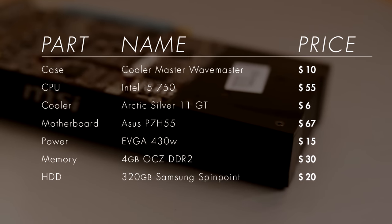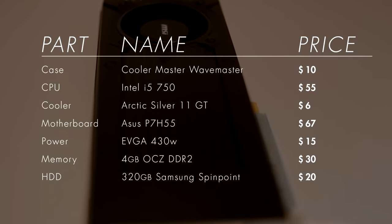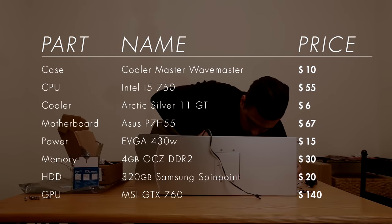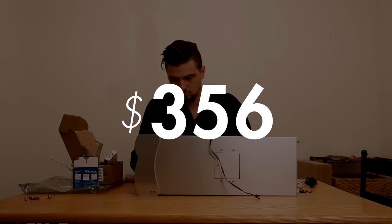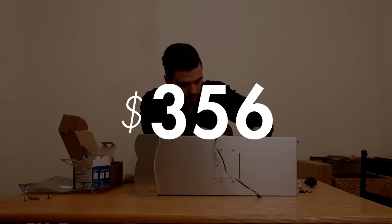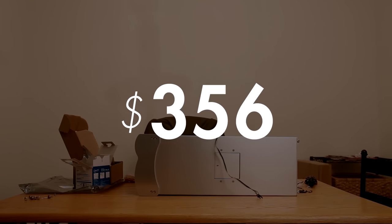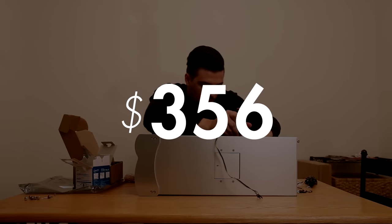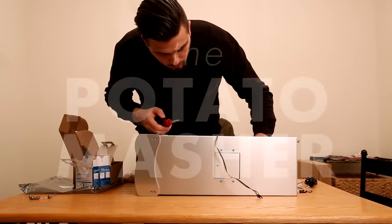Last is the GPU — arguably the most important part of any gaming build, and certainly a budget one. We got lucky and found a brand new MSI GTX 760 on sale for $140 with no rebate needed. All of that comes to a grand total of $356, so we did go $6 over budget unintentionally due to shipping. Also factored in but not listed were a generic wireless Logitech mouse and keyboard for $13 and a few miscellaneous cables.